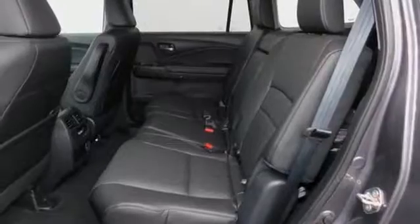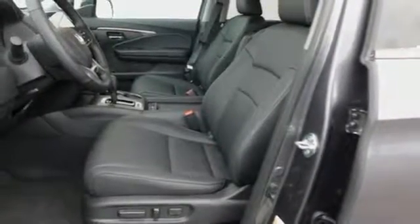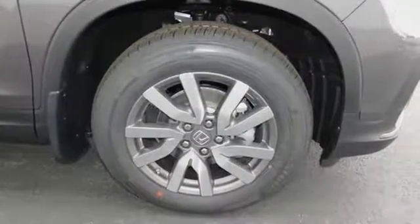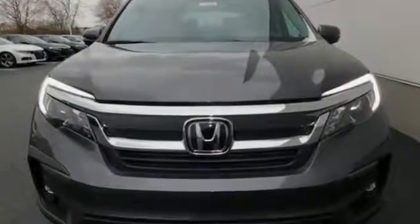Dual zone climate control, automatic transmission, power sliding and tilting sunroof, gas pressurized shocks and V6 engine. Every Honda is designed with a driver in mind. Hurry in today and see it for yourself.